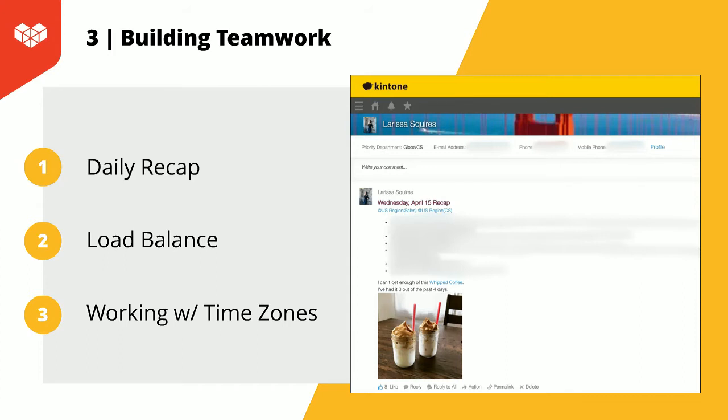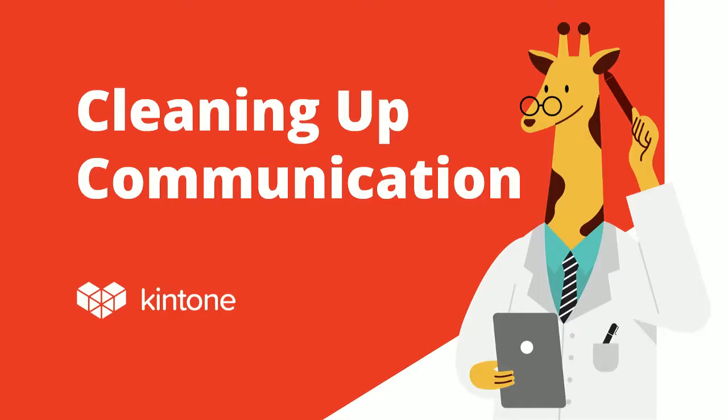Trust is going to play a larger component as managers navigate this new normal. Proper communication helps us set expectations, staying organized makes it so nothing falls through the cracks, and building teamwork creates a sense of a strong support network. By practicing these methods over time, I've been able to form a strong foundation for my team to build off of. As remote work plays a larger role in our lives today, managers will have to use new strategies and find new ways to accommodate the difference of not being there in person. Thank you. Next up, we'll have Vincent speaking on how to clean up your communication.